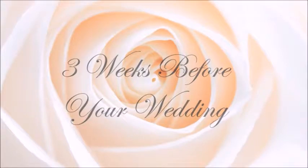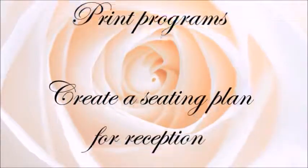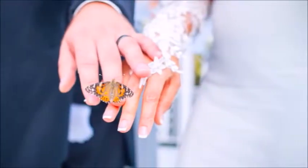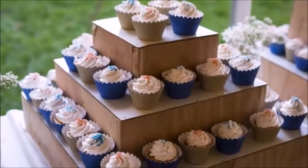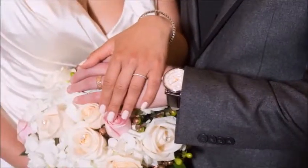Three weeks before your wedding: print out seating cards and programs, create a seating plan for the reception, create a wedding day timeline, have your final dress fitting, finalize vows, and finalize and confirm all vendors.